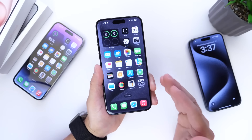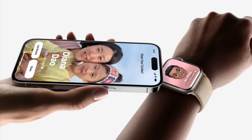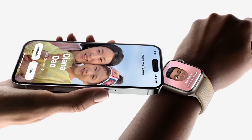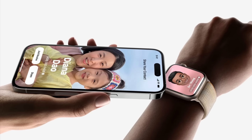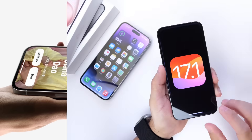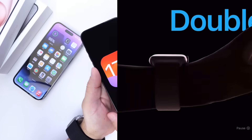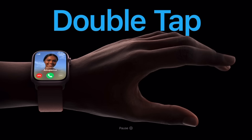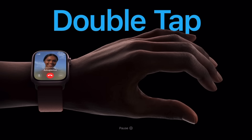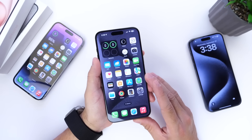The first thing I want to talk about is watchOS 10.1 Beta 1, because there are two things happening here. Number one, NameDrop is finally enabled on this beta — I couldn't get it to work properly before the video, so I'll continue testing and stay tuned for my follow-up videos. The double tap finger gesture is now enabled for Series 9 and Apple Watch Ultra second generation as well. I couldn't get that to work properly yet, so I'm going to try it out and give you guys a follow-up video.